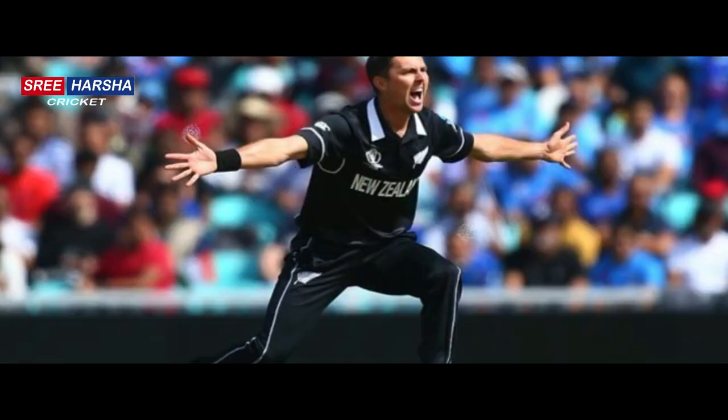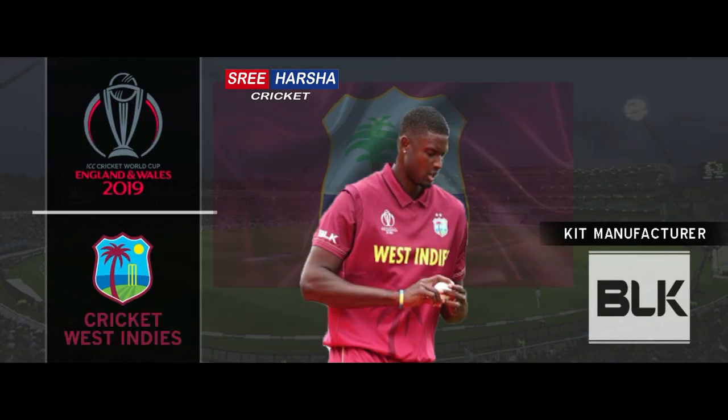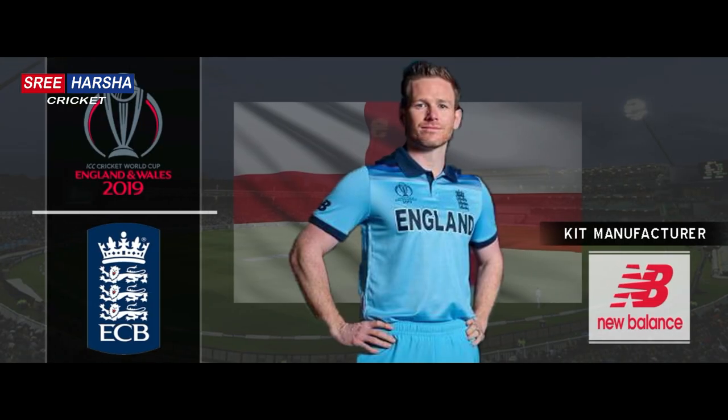Australia, West Indies, and New Zealand don't need to have away jerseys as they have unique colors. England, being the host, don't need to change their kits.